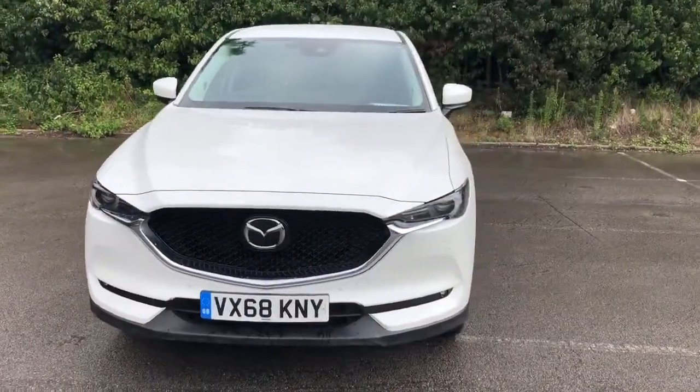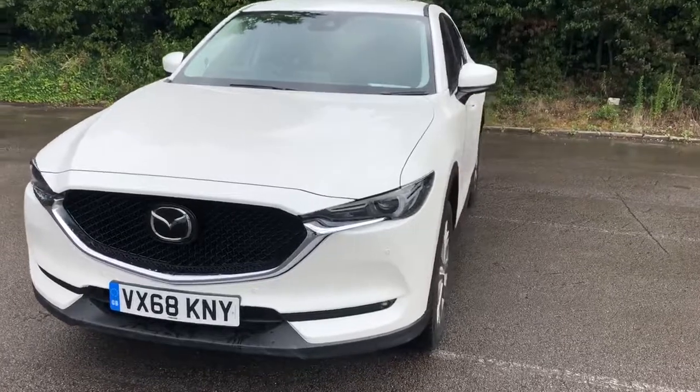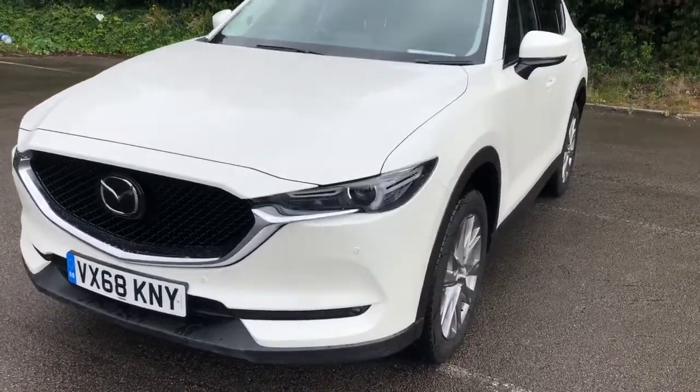Welcome to Pentagon Mazda at Lincoln Tritton Road. Here we have a 68 plate Mazda CX-5 Sport Nav Plus.